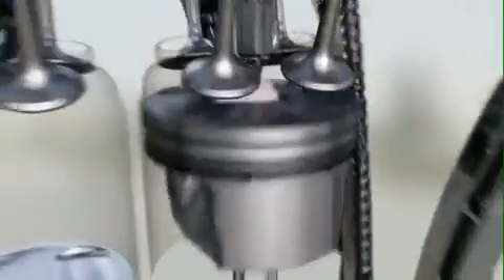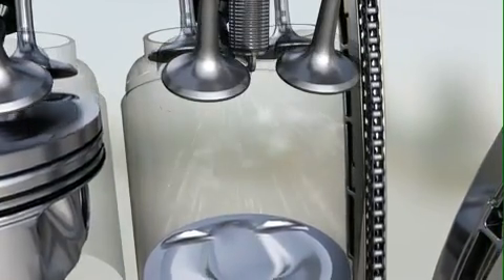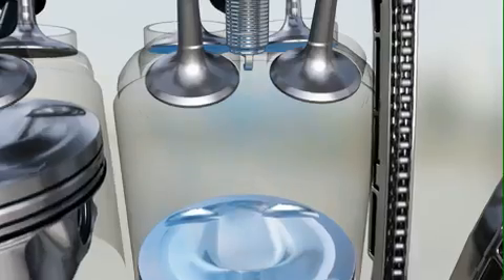One key element is the direct injection. The high pressure system injects the fuel into the cylinder in a small precise amount at up to 200 bar. The effect is a cooler, denser charge which leads to less fuel consumption.